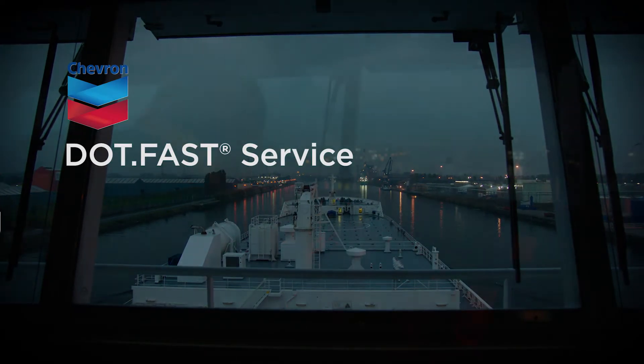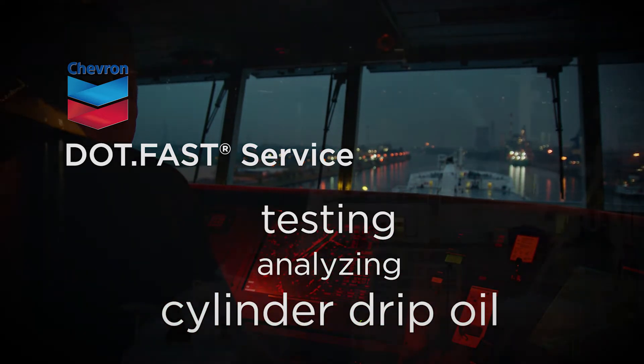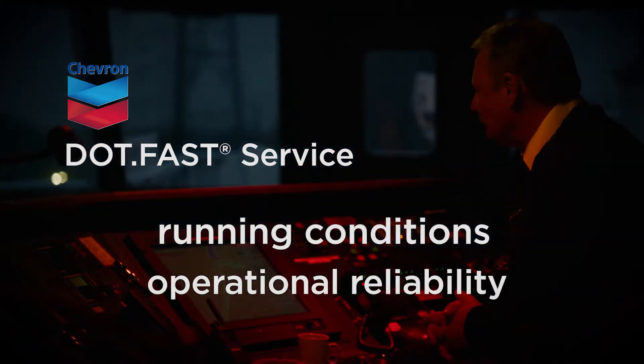The Chevron DOTFAST service is designed for testing and analyzing cylinder drip oil, also called scrape down oil. DOTFAST monitors the running conditions of two-stroke large bore engines and increases operational reliability.